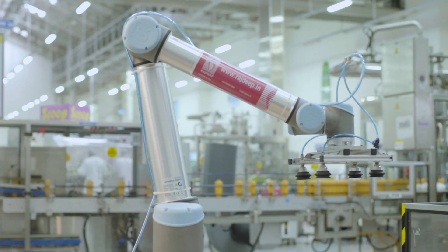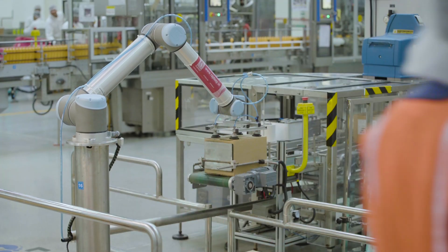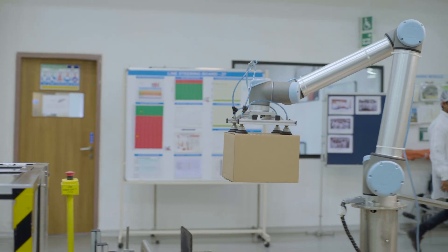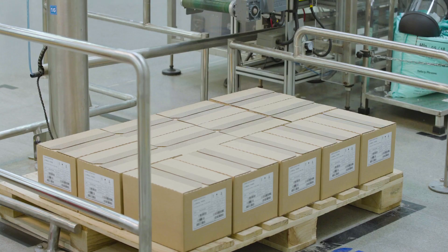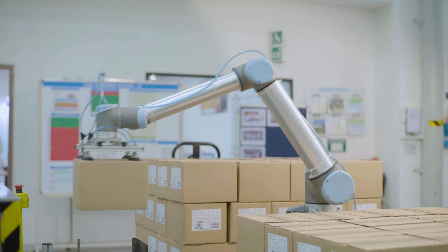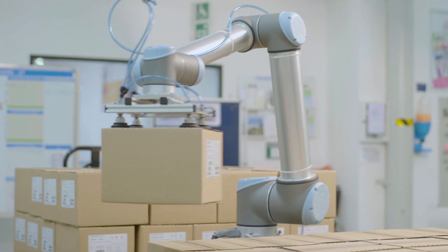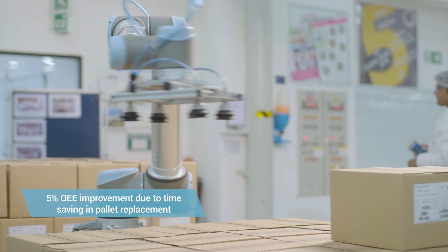We installed the UR10 two years ago. The purpose of this installation was automatic palletization. Before installation of this cobot, we used a single pallet at a time. Now simultaneously we can use both pallets without stopping the line, where we have a 30-minute saving in every shift for pallet changeover.